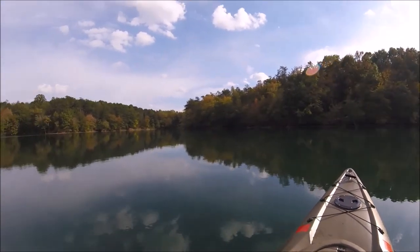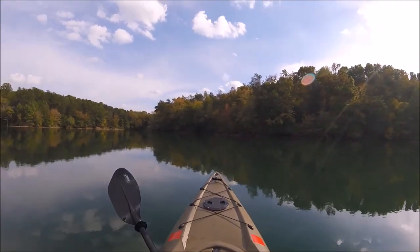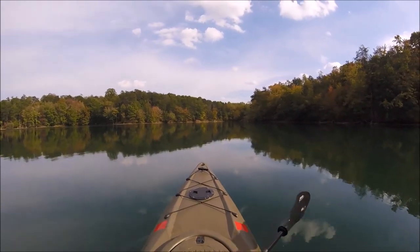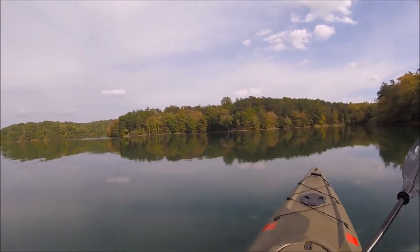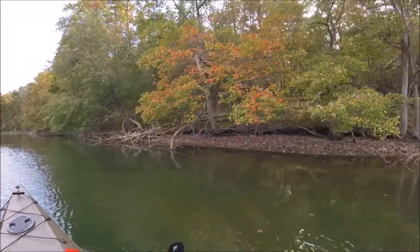All right, we're nearing my destination. We're actually on the wrong side of the cove — I just came over here because it looked really pretty. We're actually heading all the way back into that corner over there, and we're going to get out and have a little look around.